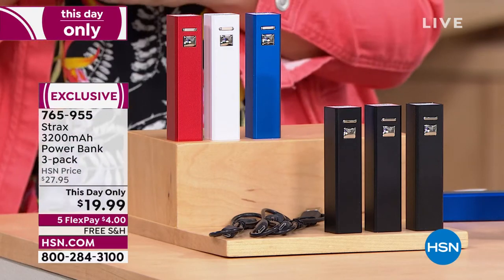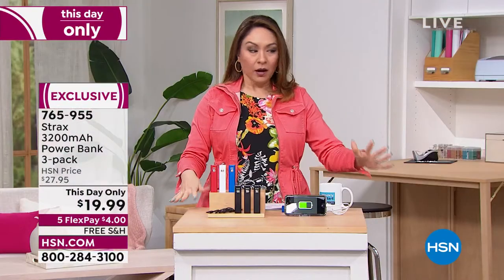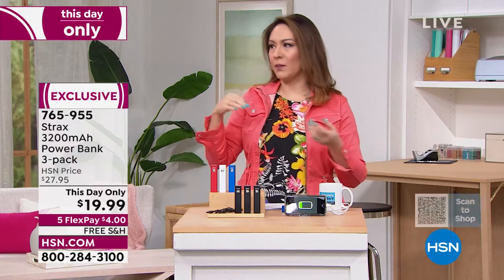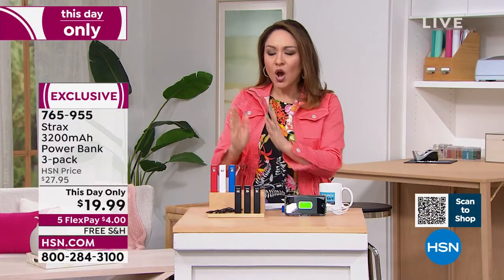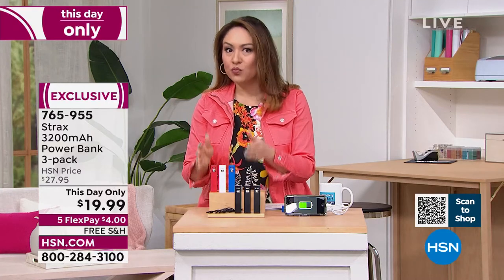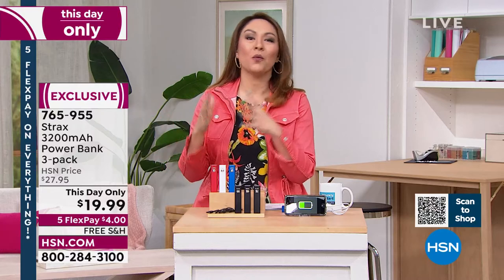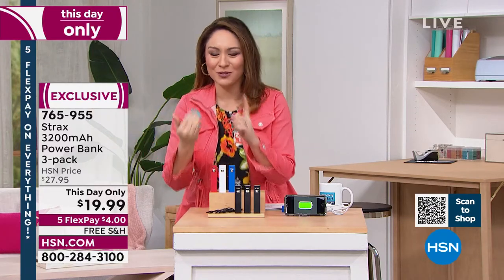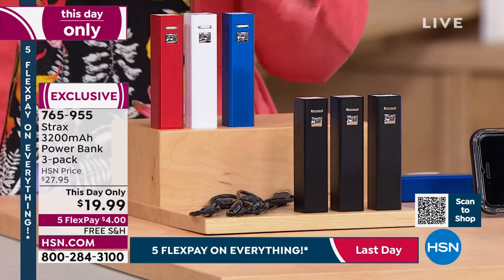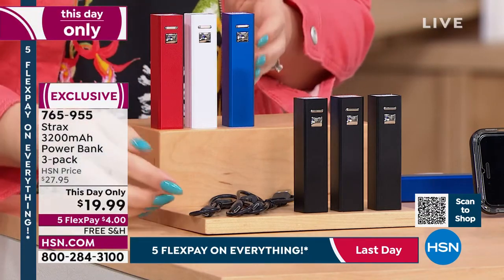Maybe you were at the gym, running errands, or traveling. What if you could have three power banks ready at any given moment to give you that charge? One in your purse, one in your gym bag, one in the kid's backpack, one in the car, one at work. You're getting three, and they all come with their power cords.